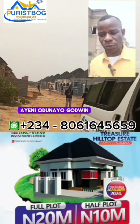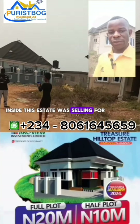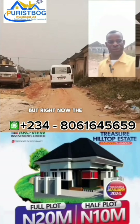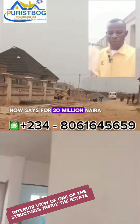Two years ago, a plot of land measuring 600 square meters inside the estate was selling for 6.5 million naira. But right now the price has tripled to 20 million naira — same plot of 600 square meters now sells for 20 million naira.